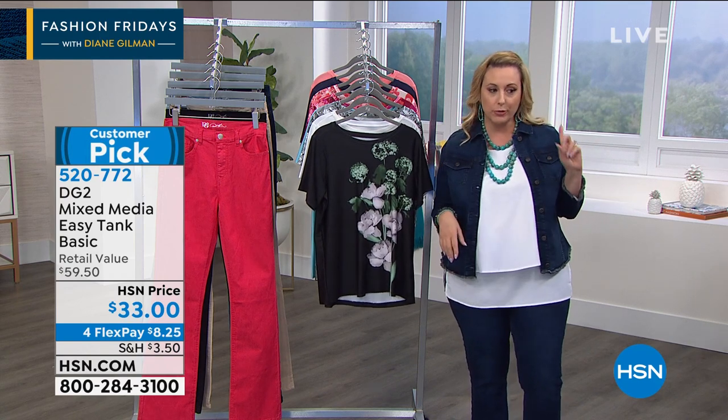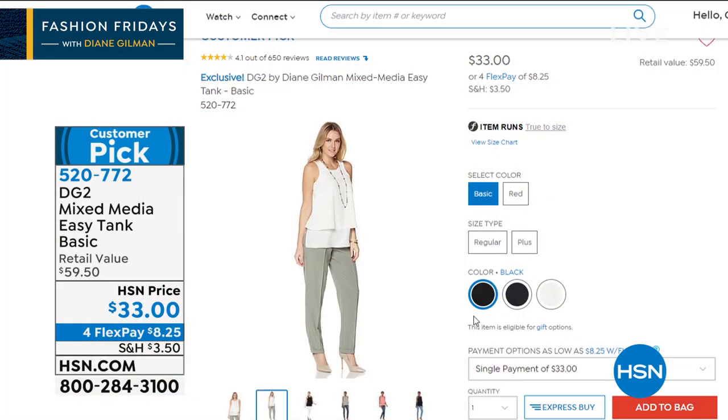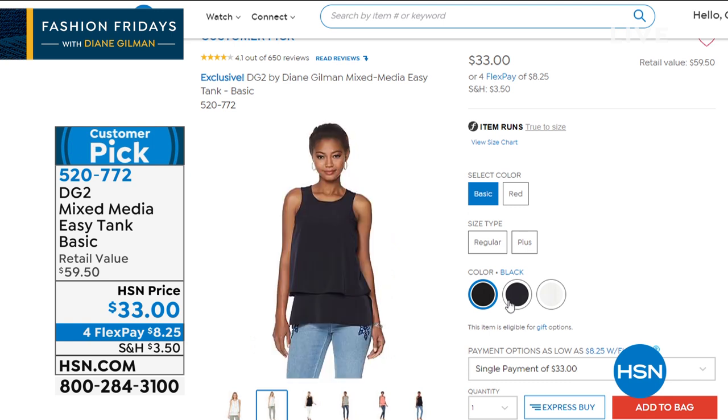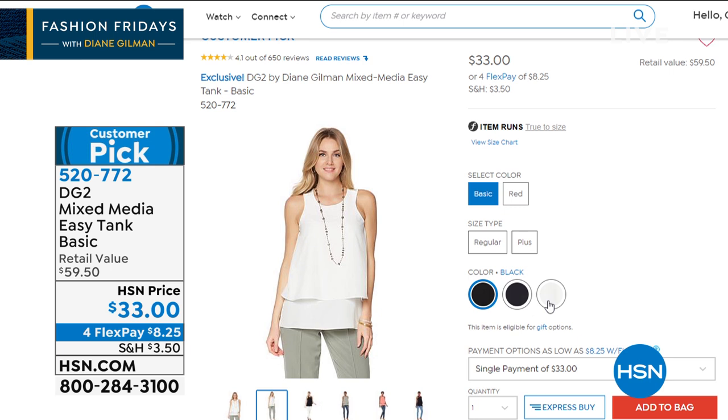I have so many of them — in sage, purple, coral, white, navy, and I'm pretty sure black. If you watch the hosts on any day, not a DG2 day, just regularly, you'll see them wearing these all the time because they're just so flattering. If you feel really confident when you're not thinking about what's showing, multiply that by being in front of a hundred million people — that's what this gig is. I feel very confident wearing the Easy Tank when I'm on TV.